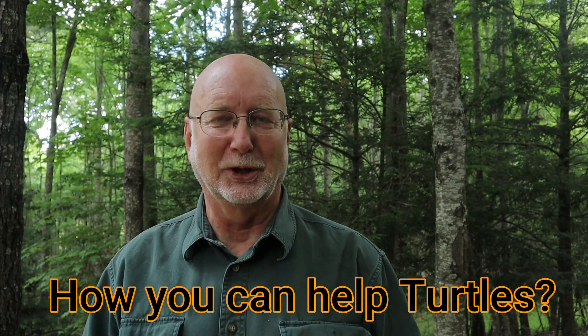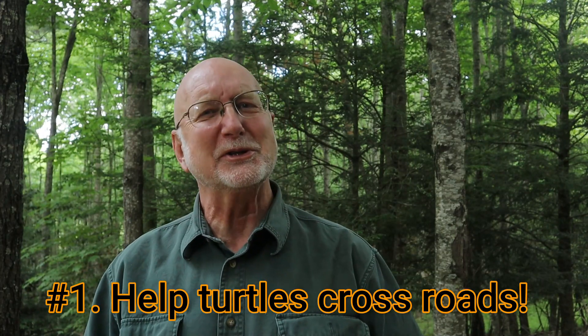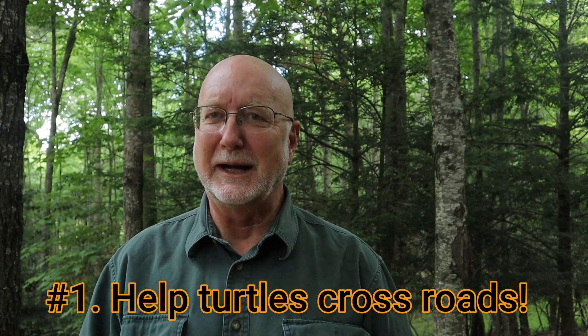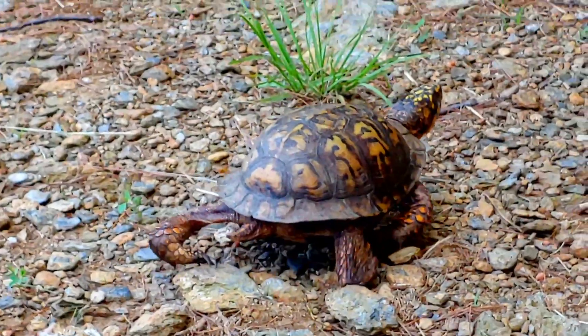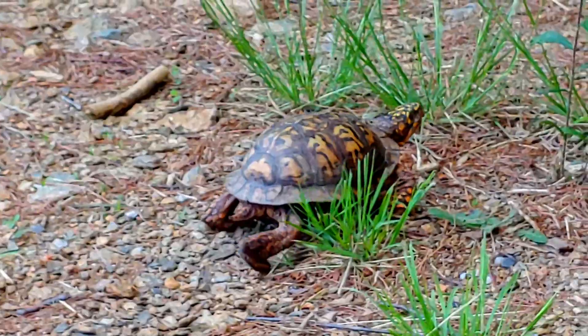Tip number one: help get them across the road. Always be sure if you're in a car and driving to pull over safely — don't stop suddenly. Pull over where it's safe, look both ways, and when it's safe go out in the road and get that turtle. Take them to the other side of the street. Try to determine — this is very important — what side of the street he was trying to go to, because if you put him back on the wrong side he's just going to turn around and cross back the other way.